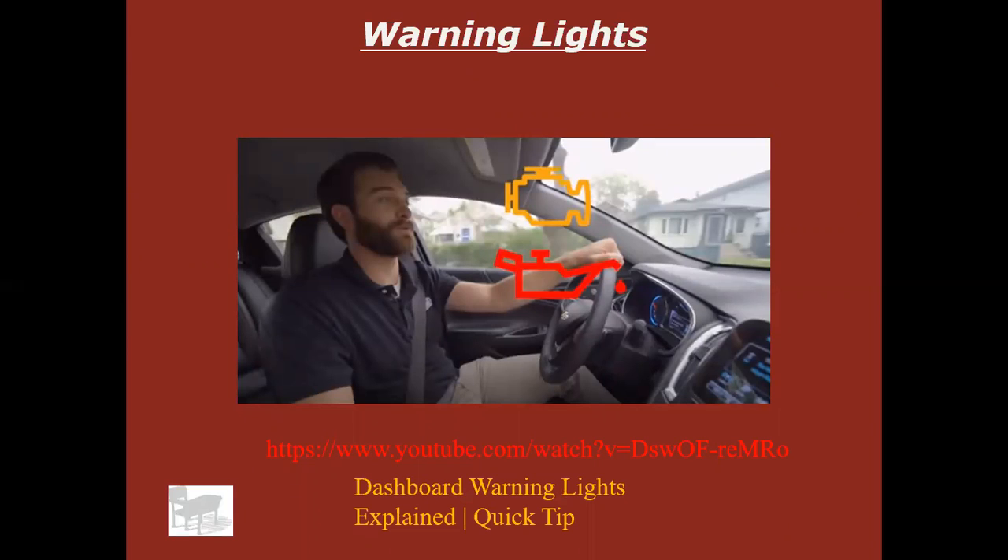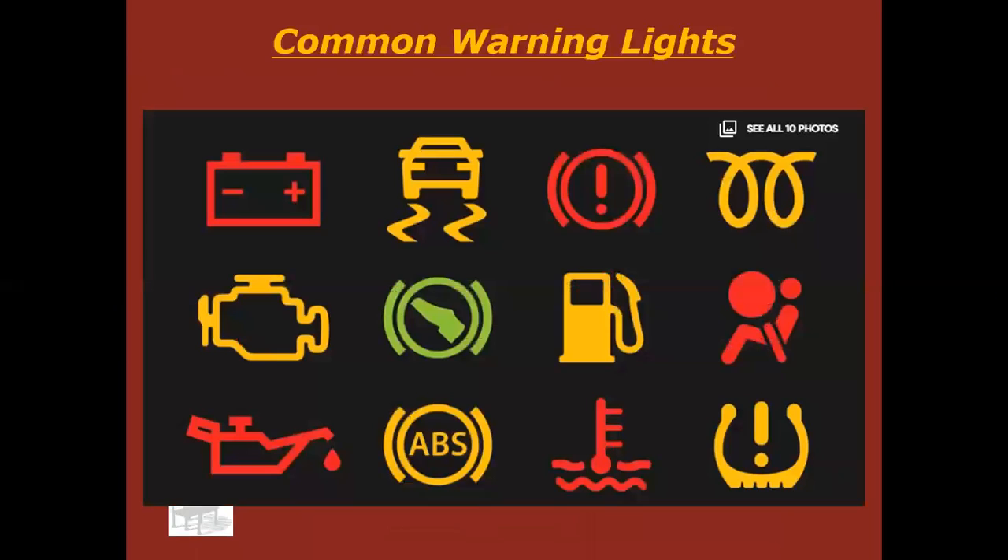Go ahead and pause my video and watch this one at this time. You should have just watched that video — it gives you a quick idea of kind of where we're headed today. These are probably the most common warning lights on the dash, according to Motor Trend Magazine. We're going to go through most of these today.